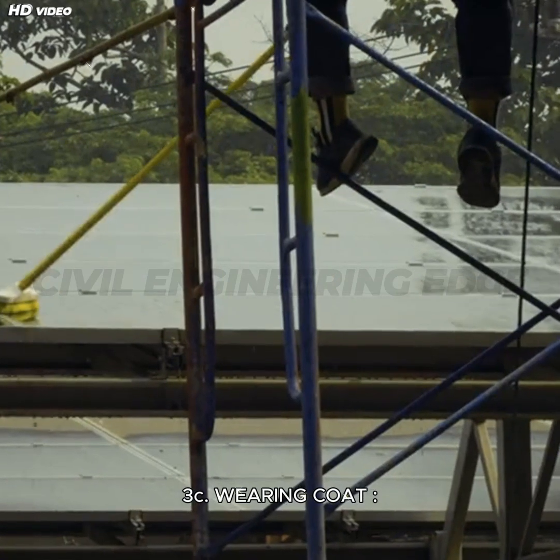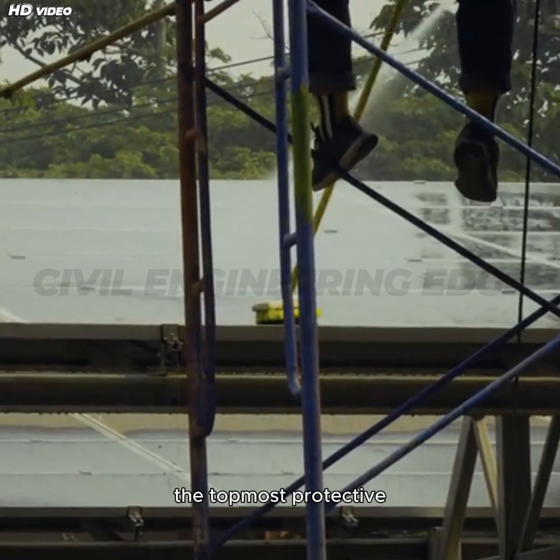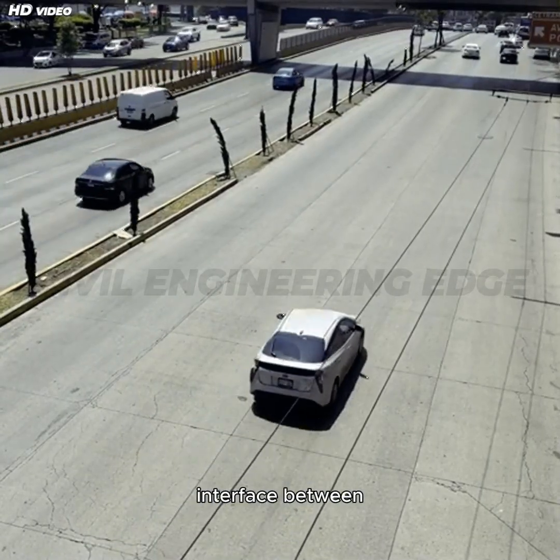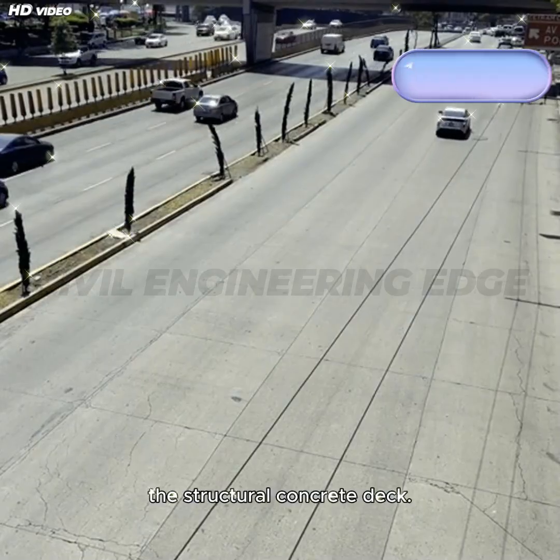Welcome to Civil Engineering Ed 3C. The Wearing Coat is the topmost protective layer laid over the bridge deck slab. It serves as the interface between vehicular traffic and the structural concrete deck.